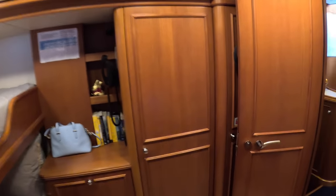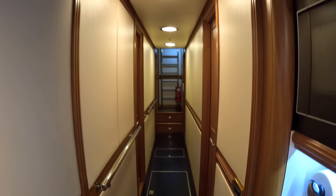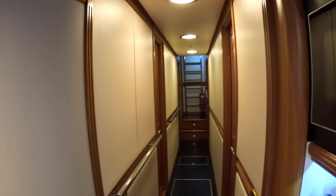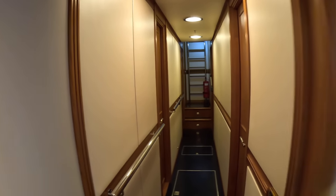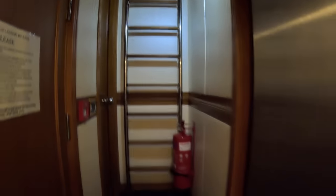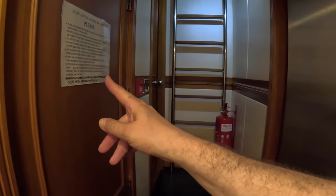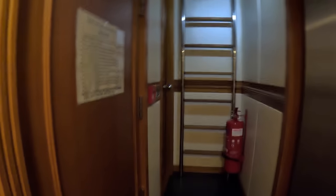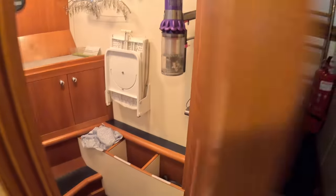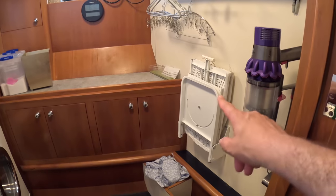There are two more crew cabins: one either side — one has a double, which is the captain's cabin, and one has bunks. Further forward, there's an escape route straight out onto the deck. We've got more refrigeration up here, and through this door on the left is the laundry — with proper machines and a folding ironing board. Brilliant.